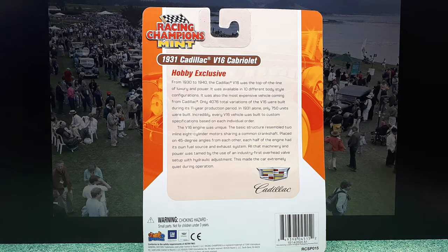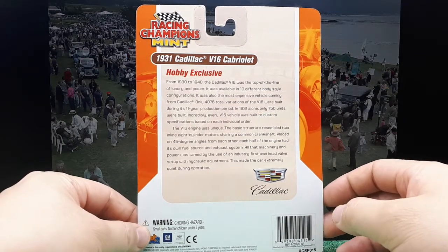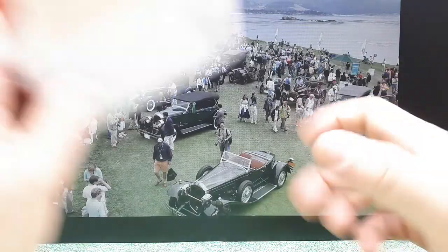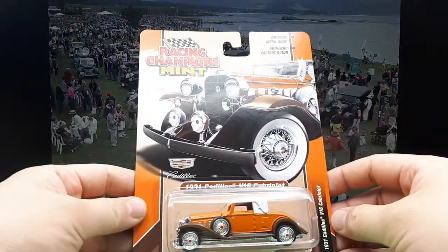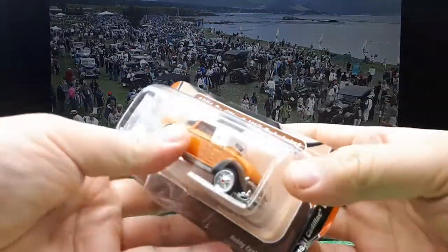Wikipedia is telling me the displacement is 7.4 liters. So 7.4 liters divided by 16 is actually not really large cylinders — I guess it's okay. Anyway, I'm sure all these cars are probably extremely expensive to buy at a place like Pebble Beach. But we're talking about this model here, so let's crack this open and take a look at the details.